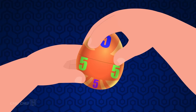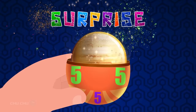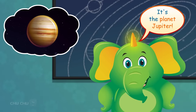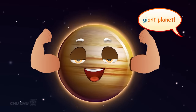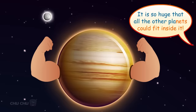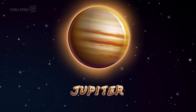Let's open the egg! Surprise! Amazing — it's huge in size! It's the planet Jupiter! Jupiter is the largest planet and is also known as the Giant Planet! It is so huge that all the other planets could fit inside it! Let's say it again, shall we? Jupiter!